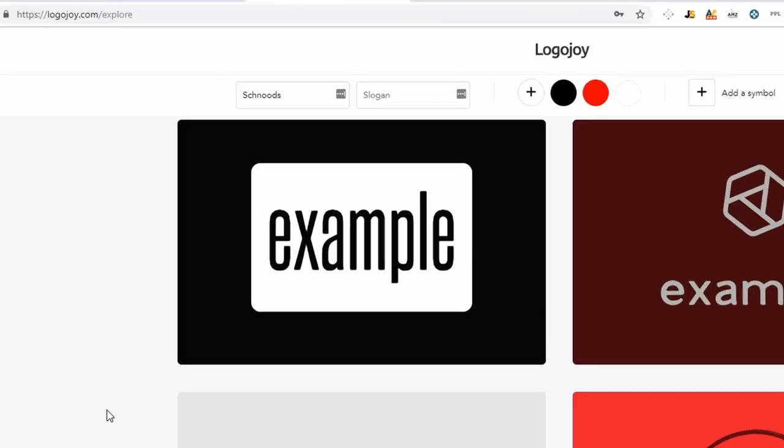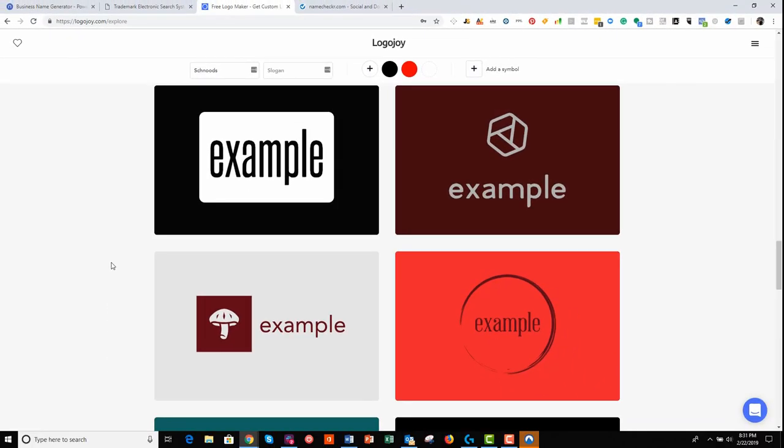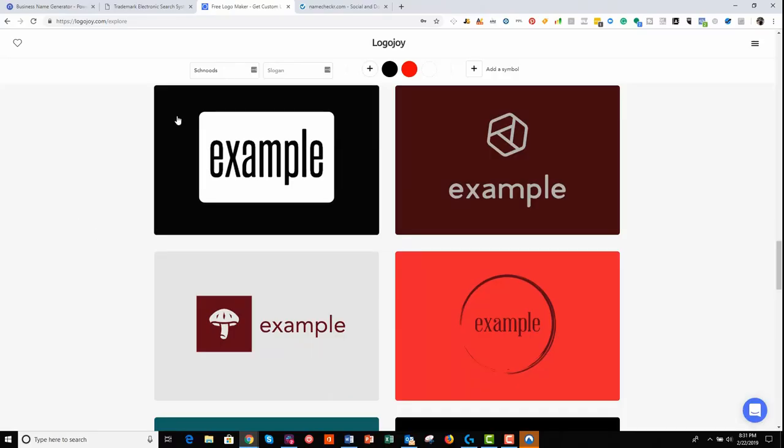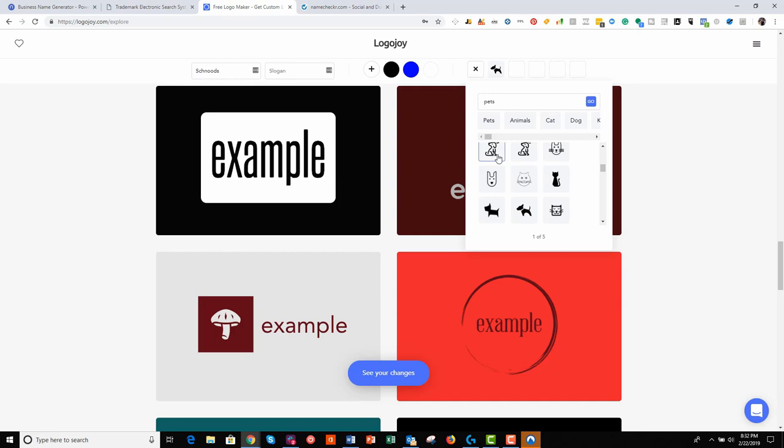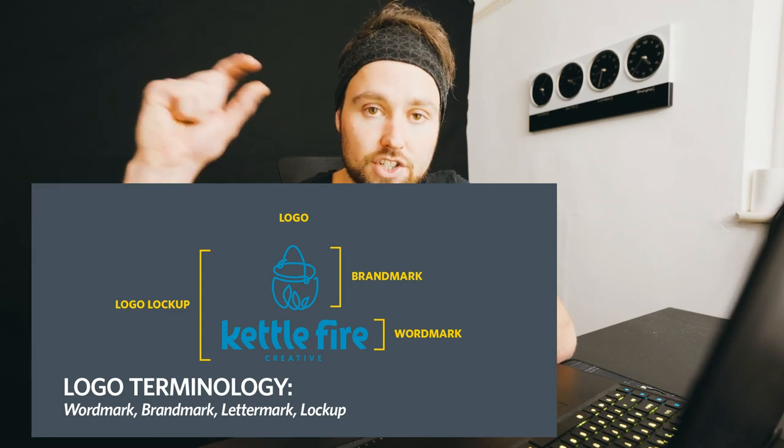This tool is called LogoJoy — logojoy.com. Favorite this as well; I really recommend it. It's free and it's a great way to come up with your initial concept. If we type in 'schnoods' as our brand name at the top, we can also add a slogan if we wish — I'm going to leave that out for now. We can choose our colors, so for a pet brand perhaps more of a blue. On the side here we can actually choose symbols. It's important to keep in mind that you might change category at some point — the trademark will be on your word mark, not on the actual picture or logo.